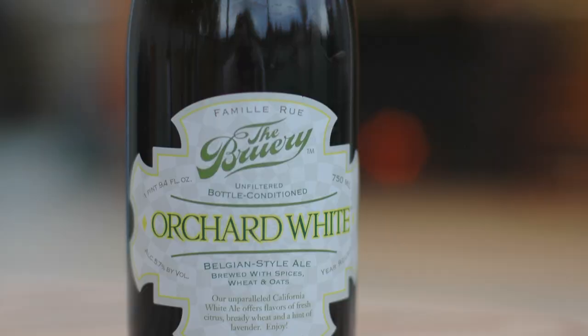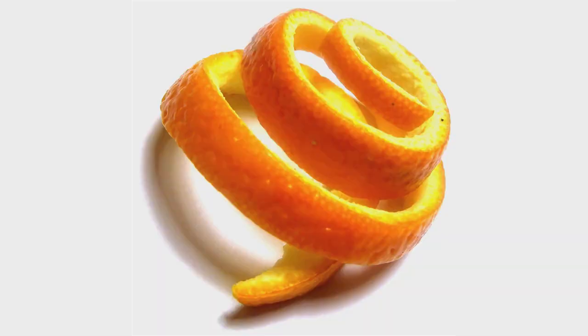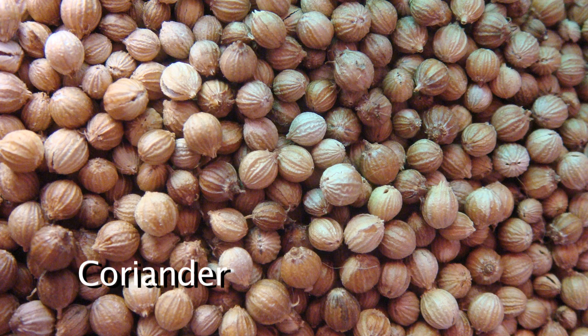Finally, here we are — Orchard White. This is our out-of-the-box one. It's flavored with lavender instead of coriander, so a little bit different. Most Belgian whites have two key ingredients: orange peel and coriander. So this one's orange peel and lavender. I tend to not like coriander so I tend to not like any of these, but we're gonna try to convert me tonight.